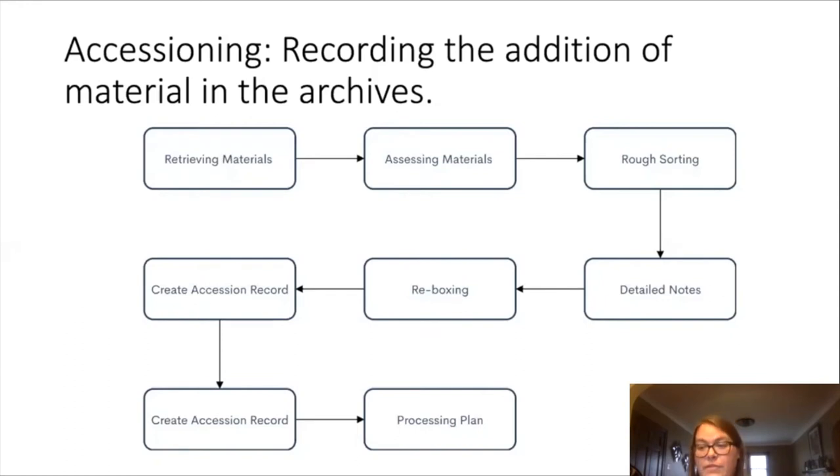Then we move on to rough sorting — or a 'rough rough sorting' as I like to call it when we first start. We take detailed notes on the materials' condition, the different formats of materials we're receiving, and how much of each item if it can easily be counted. Then we rebox into archival folders and boxes, note the new number of boxes if that has changed, create labels, find a place to store on the shelf, and write up a processing plan.